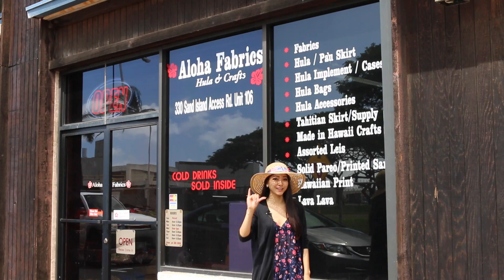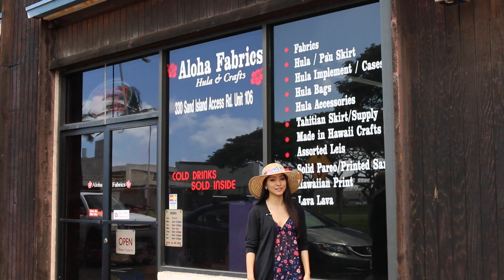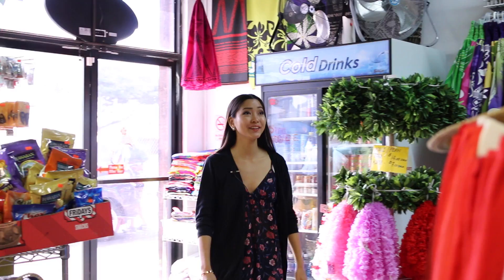Hi everyone, I'm Ellie, and welcome back to another episode of Aloha To You. As you know, we feature everything Hawaii, and today we're going to be featuring everything Hula. So we're here at Aloha Fabrics, located on Sand Island Access Road. Let's go check out what they have.